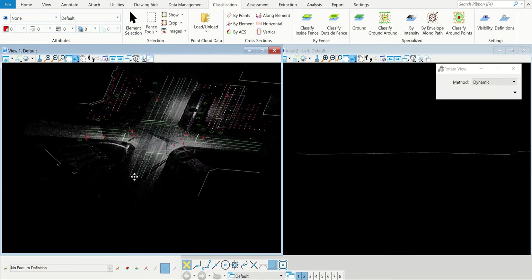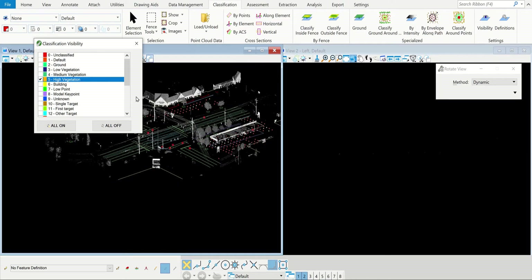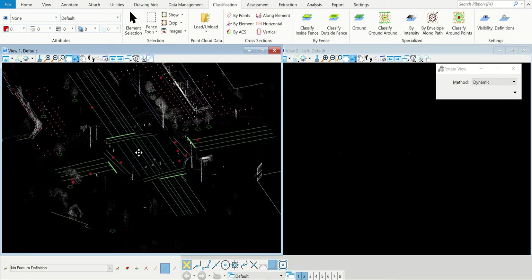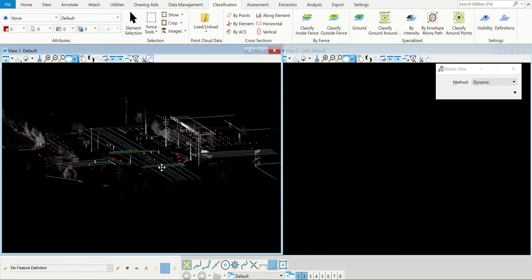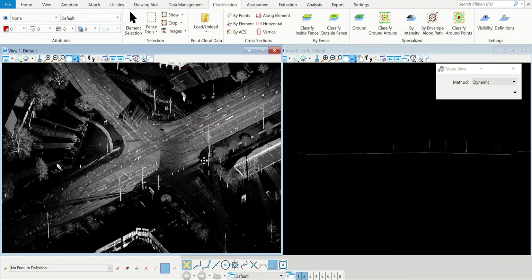I can turn off everything except the ground and it's a lot cleaner looking. Or I can toggle other classes — it doesn't have vegetation settings configured here, but you can see how all the lines connect. Pretty neat software. You take all these lines made in this software and bring them into CAD programs to do the final drawing. It's a cool piece of equipment — that's basically it, thanks for watching!